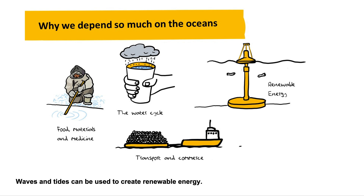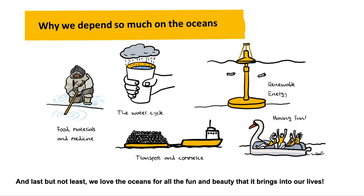Waves and tides can be used to create renewable energy. And last but not least, we love the oceans for all the fun and beauty that they bring into our lives.